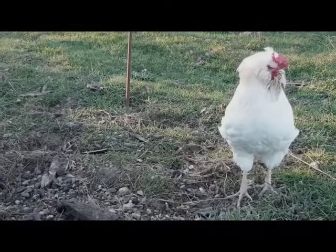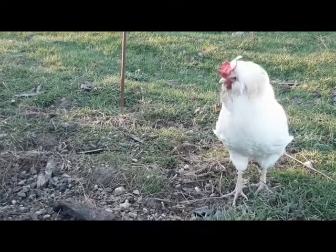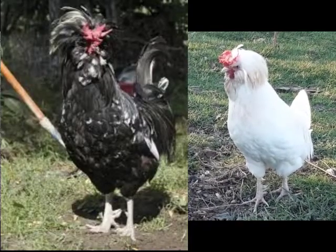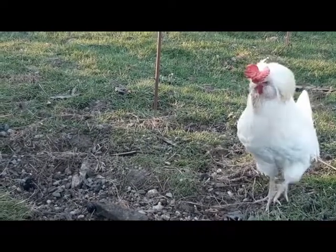Dans cette vidéo, je ne vous ai présenté que la poule de Houdan blanche, car c'est celle que je possède chez moi. Il faut savoir que la couleur d'origine de la Houdan est le caillouté, noir parsemé de blanc, qui est la couleur la plus répandue en France. Il existe aussi la variété coucou, noire ou même lavande.